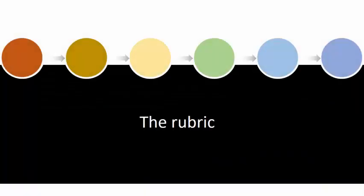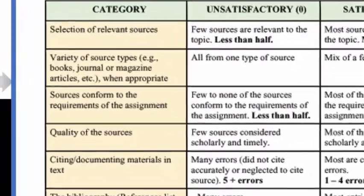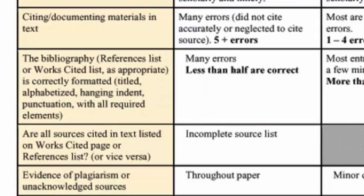We used a rubric that scored on source selection: Was the source relevant? Was there a variety of source types? Did they meet the requirements of the assignment? Were they high-quality sources? We also scored on citation style: Did the student properly cite sources in text? Was the bibliography properly formatted? Were all the sources cited in the text included in the bibliography, and vice versa? Was there evidence of plagiarism?